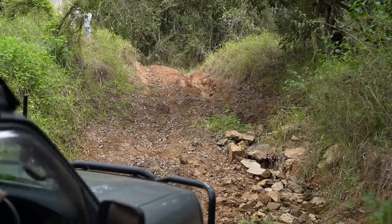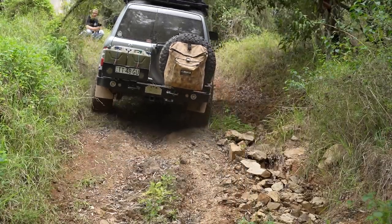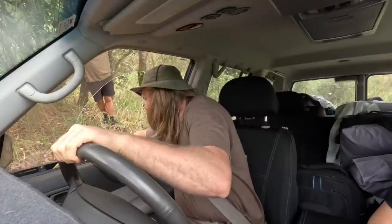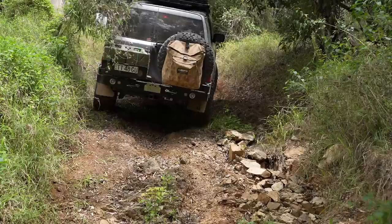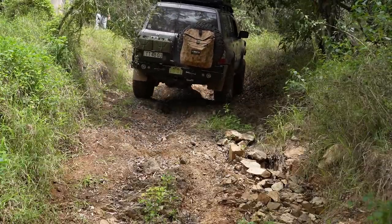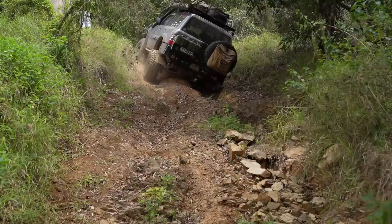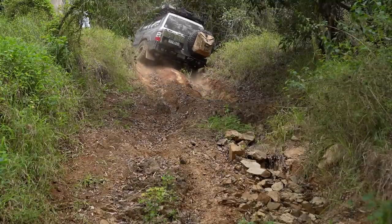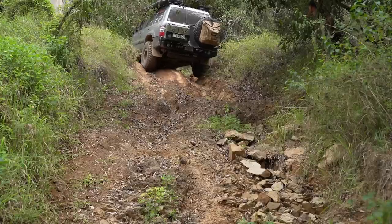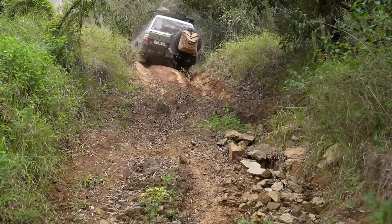We've got a nice steep little hill climb here. I lost vision — I lost what I was doing. There we go. Oh, fight this dude. There we go.